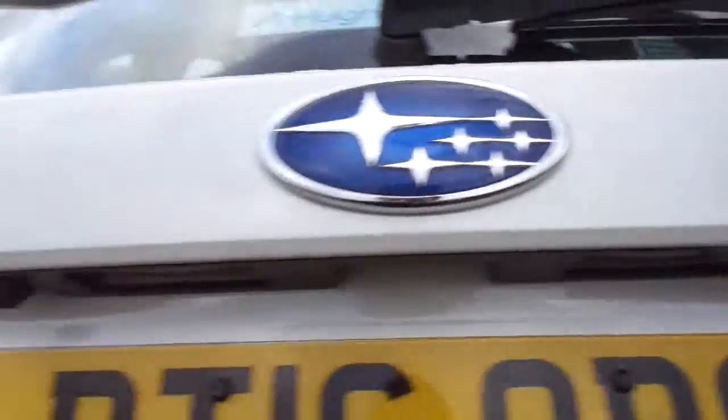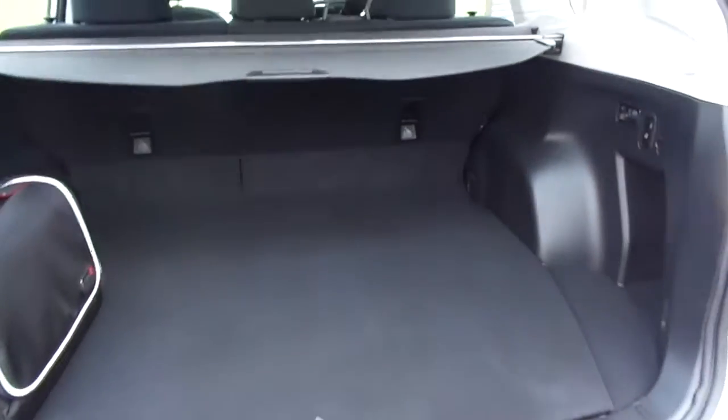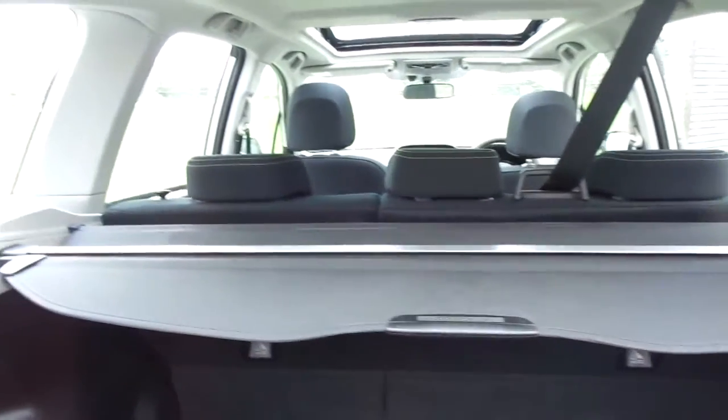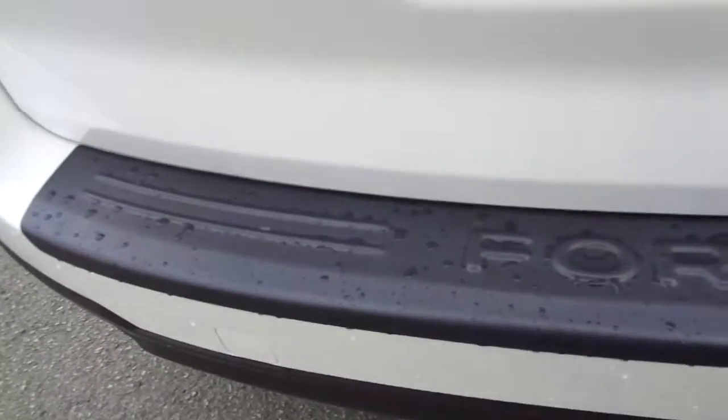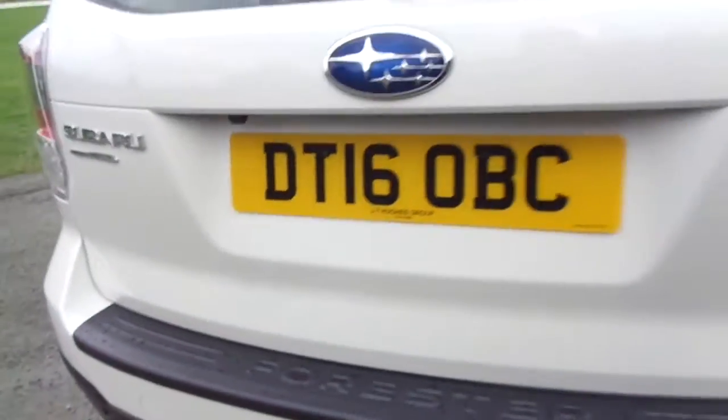This one comes with the benefit of having a reversing camera, so when popping it in reverse you have a visual display of what's behind you. As you can see, a lovely size of the boot, with the tonneau cover and everything all present. The Forester boot protector is also fitted at the back.